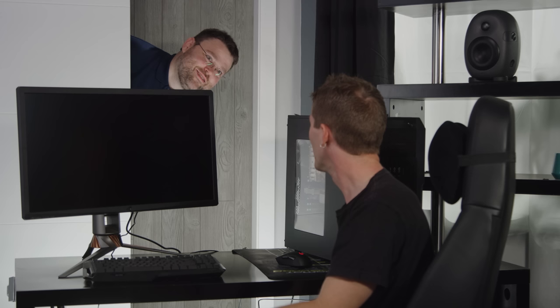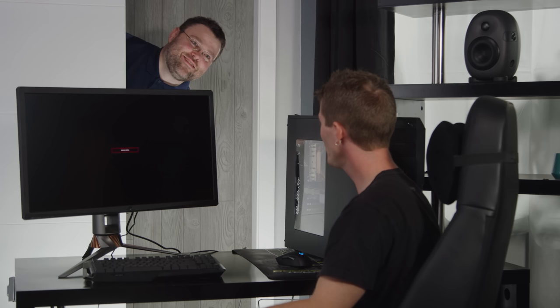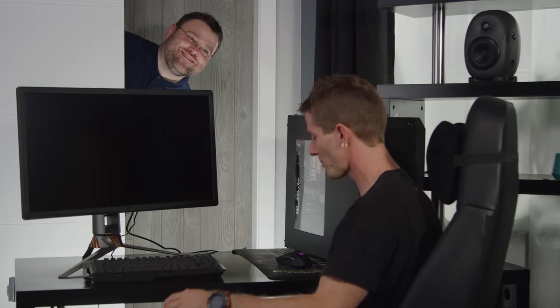I think I know something that might help with that. Oh my God, Wendell from Level 1 Techs! How's it going? What are you doing in my closet? It's a long story. Since you're here, can you help me with my sponsor spot?